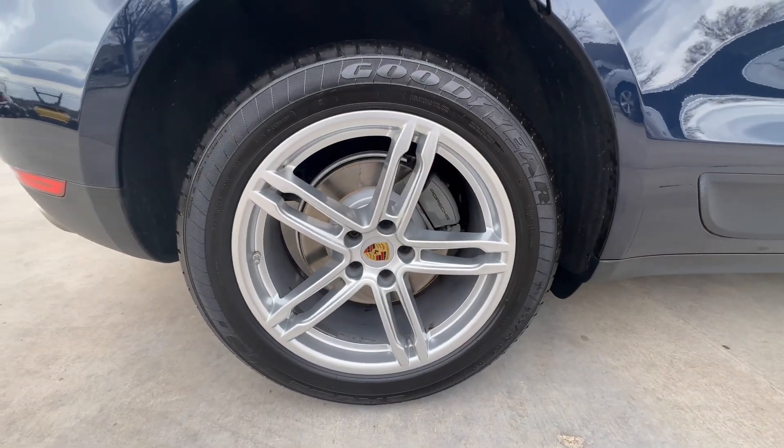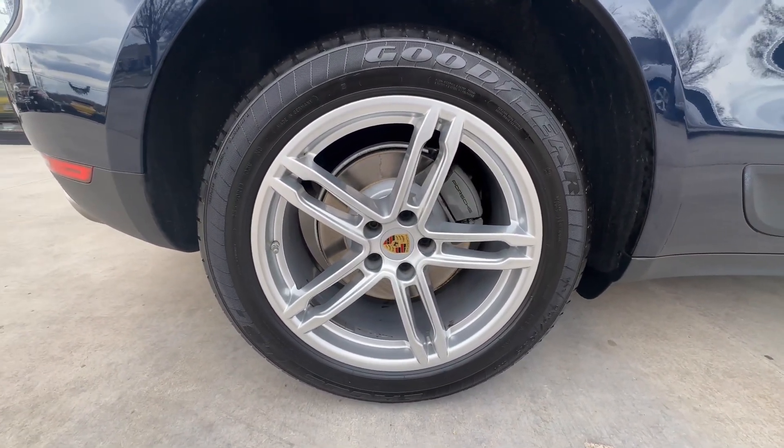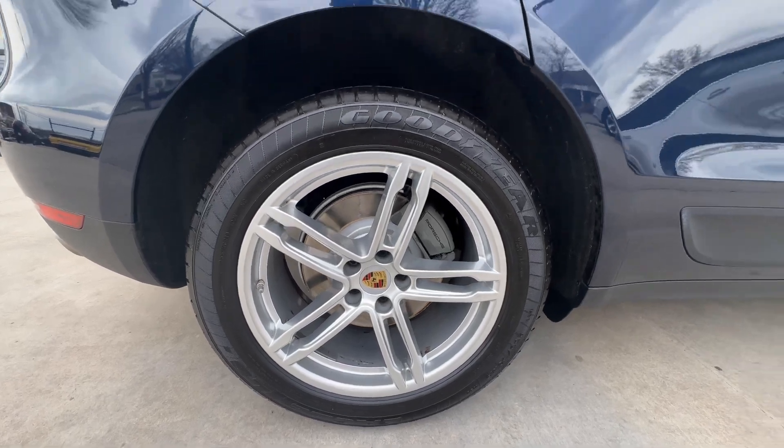Back here to the passenger rear wheel — good shape, no curb rash, no dents, no dings.